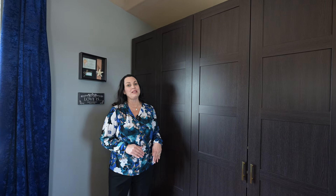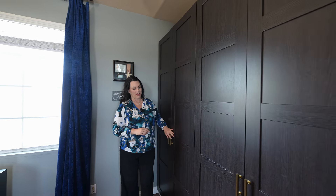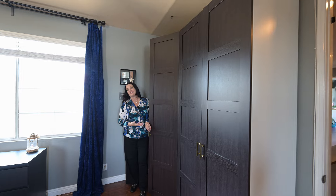Something unique to this home is the owners have added a third closet inside the primary suite. All of this extra closet space is customized just for this home.